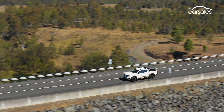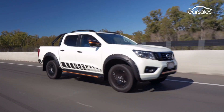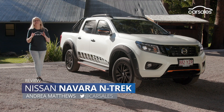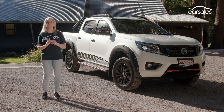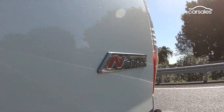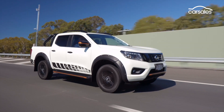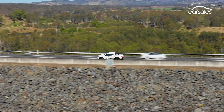The Series 4 Nissan Navara is now on sale in Australia, with this N-Trek model arriving as the new range topper. Building on the brand's previous black editions, it features a host of exterior details designed to ensure this dual-cab ute stands out from the pack. While there are no real engineering changes over last year's model, the N-Trek update ensures the Navara has more to interest the lifestyle buyer.